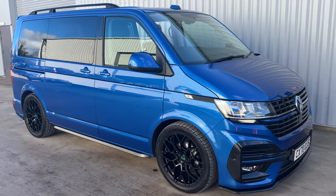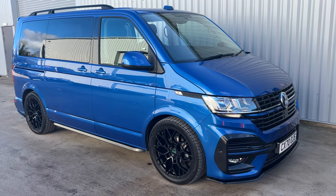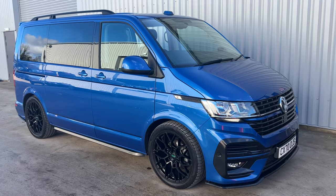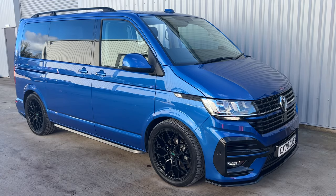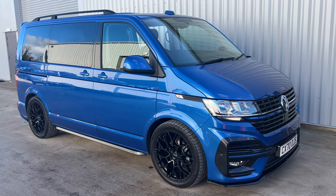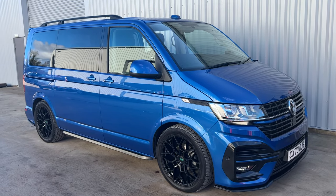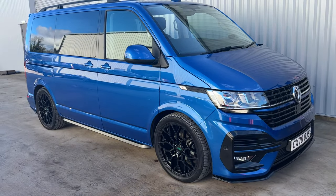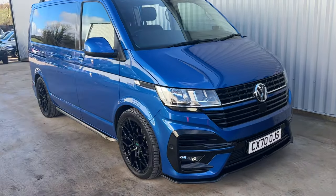Hi guys, welcome to this morning's video. We've got a fantastic, stunning van for you today — this really is something a bit special if you're looking for something that catches the eye. It is a T6.1 Shuttle, short wheelbase, 150 DSG with the Latent Vans conversion internally and externally. Really, just look at it — no words needed. Let's have a look.